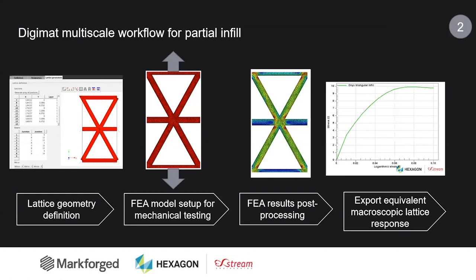In other words, we have developed and applied a multi-scale workflow that allows us to take into consideration the as-printed material microstructure at the finite element analysis level.